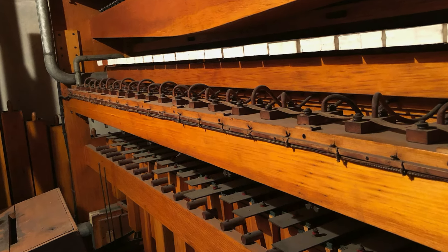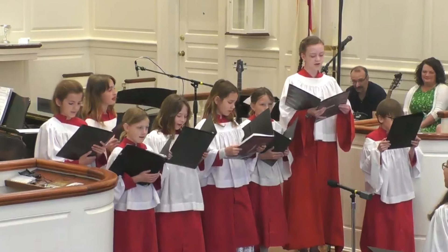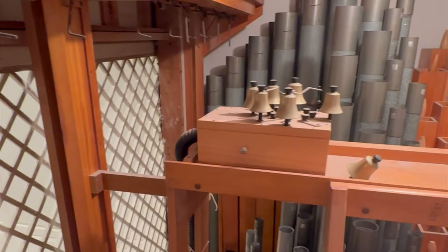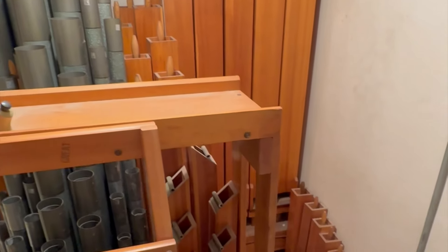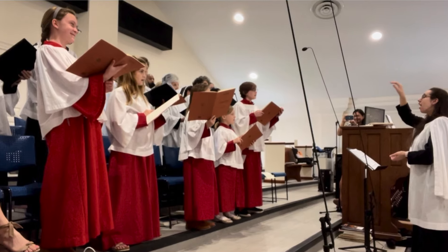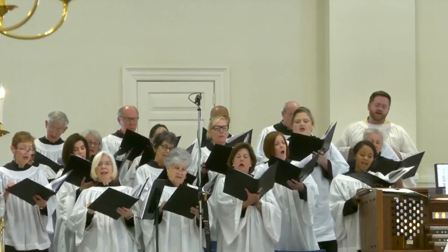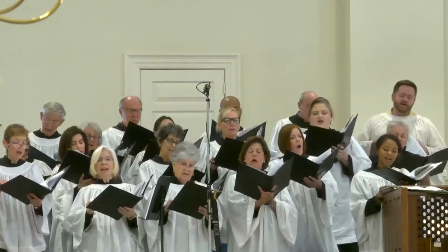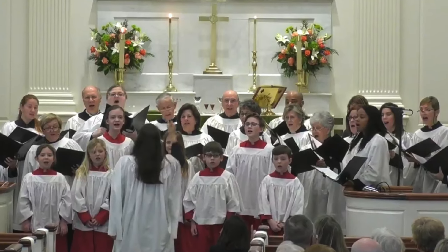Psalm 150, verses 3–4: Praise Him with the blast of the ram's horn. Praise Him with lyre and harp. Praise Him with timber and dance. Praise Him with strings and pipe. This organ will be great for all kinds of repertoire and most importantly will be easy to sing with. And that's what it's all about — enriching the worship, lifting our hearts and voices the best way we can.